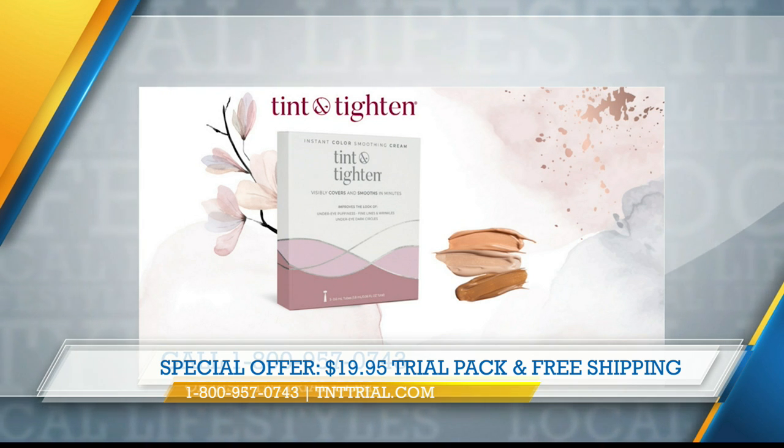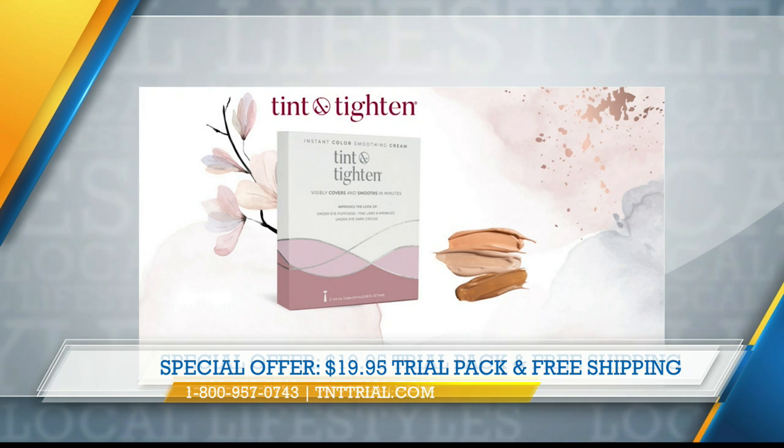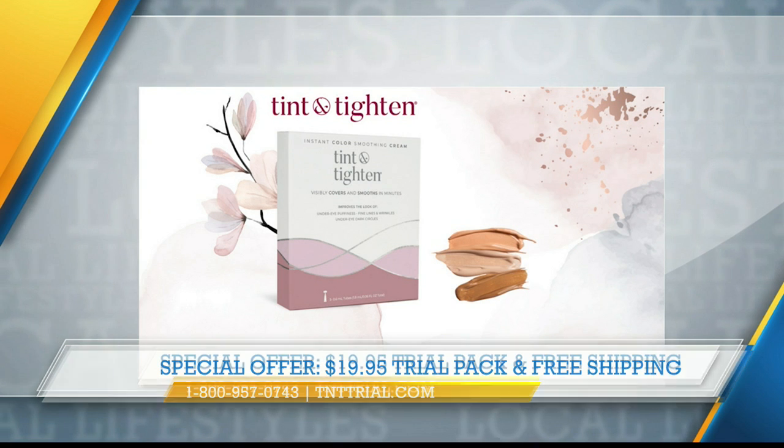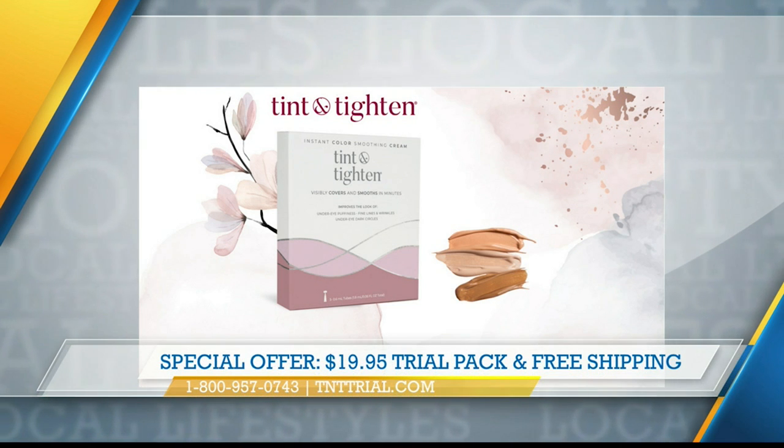Do you have a special offer for our viewers today? Yes, absolutely. This is the trial pack — we're going to send it to your house for $19.95, which is so amazing. You're going to try it and you're going to fall in love. And here's the thing: we're going to ship it to your house for free, no commitment. You're just going to try it. Take the before and after picture because it really is so amazing.